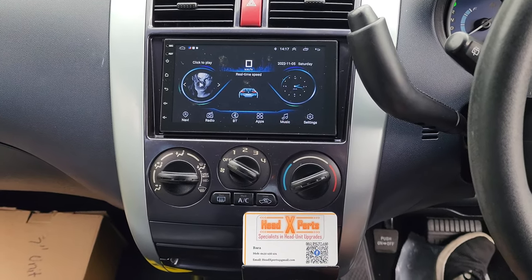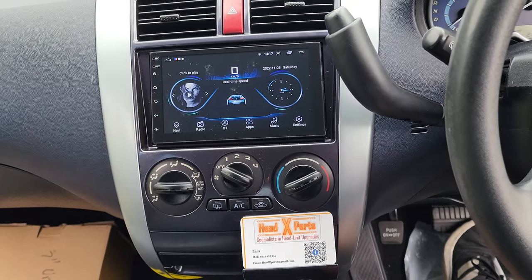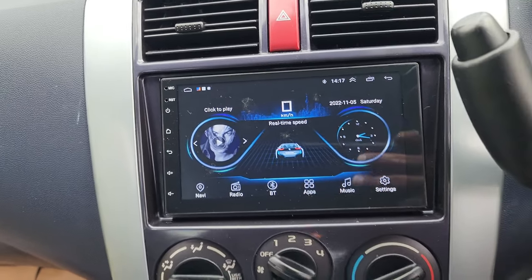G'day guys, Helixbuzz here again. We've got a 2012 Mitsubishi Colt and what we did is we took the old radio out and put in a 7-inch touchscreen.